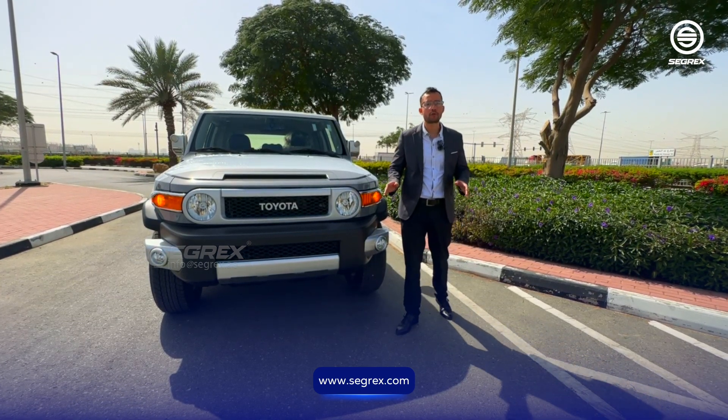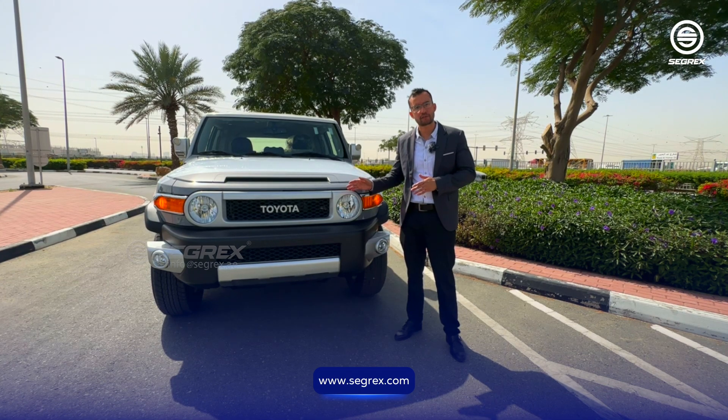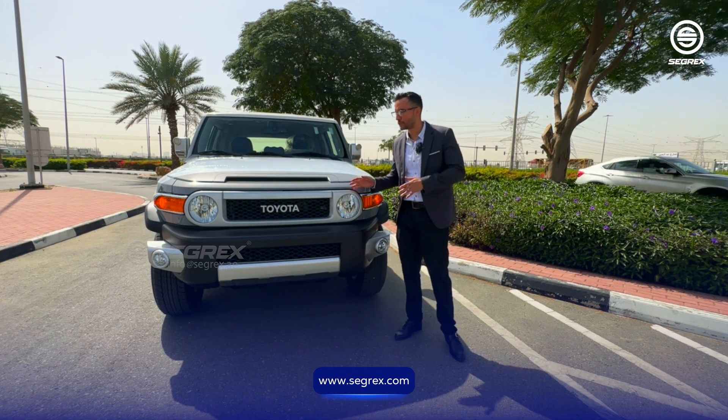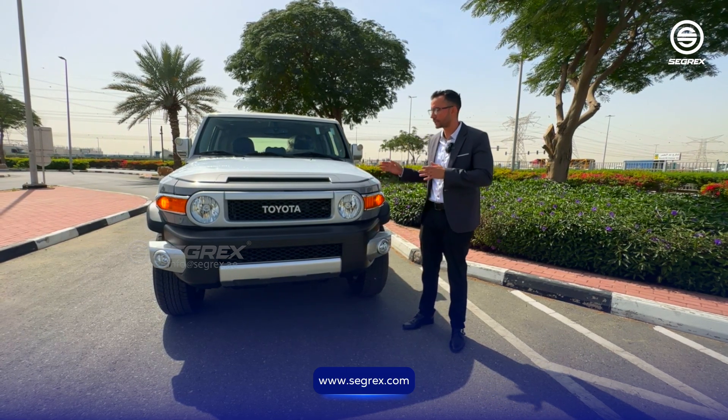Have you ever considered going off-roading without any worries, absolutely certain that you have the perfect car for the job? Let me show you the new 2023 automatic four-wheel drive Toyota FJ Cruiser Extreme.